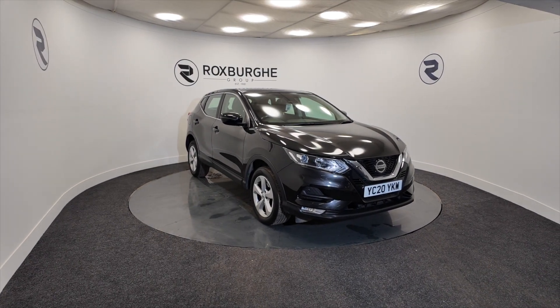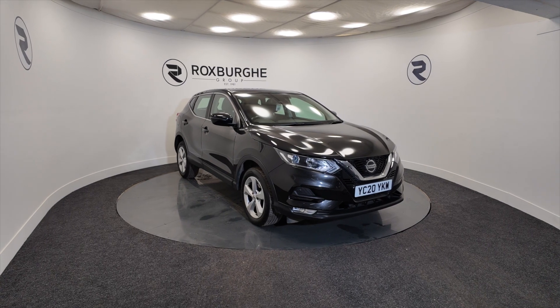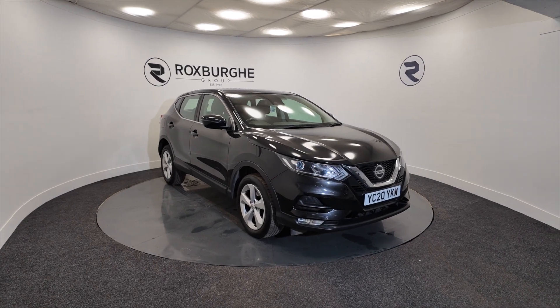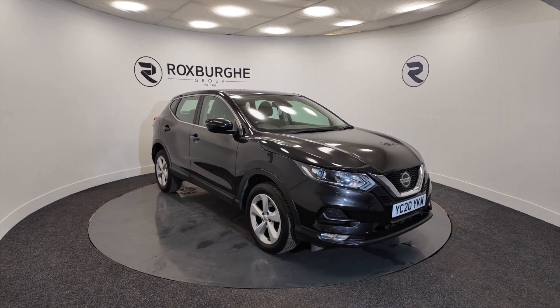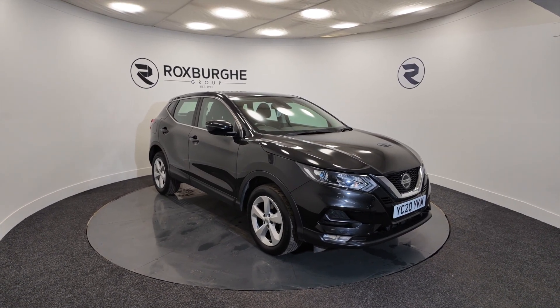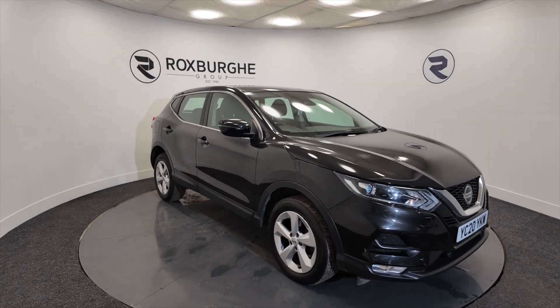Hello and welcome to the Roxburgh Group Vehicle Showcase. Today we're showcasing this Nissan Qashqai — a Centre Premium, it's a petrol, on a 2020 plate, with a manual gearbox, and you're looking at around about 41.5 miles to the gallon.